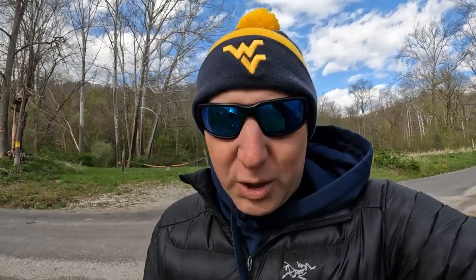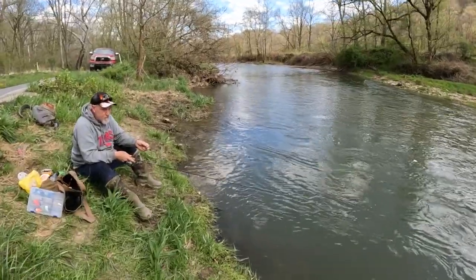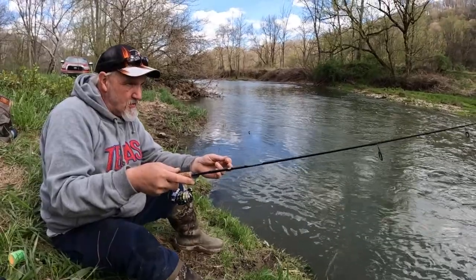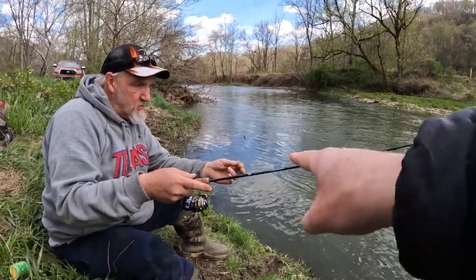Big Mike has just switched over to one of Fluff's favorite things — Fluff taught us this trick years ago. He uses a pink shrimp fireball for scent with a nightcrawler. Big Mike is just sitting here with that, feeling for a bite, holding his line. You can see that St. Corey rod right there.